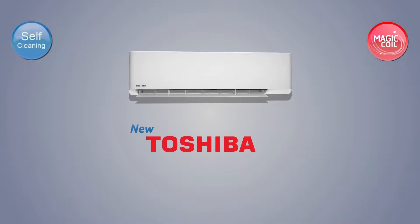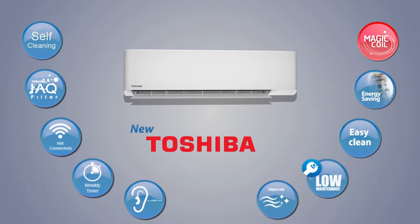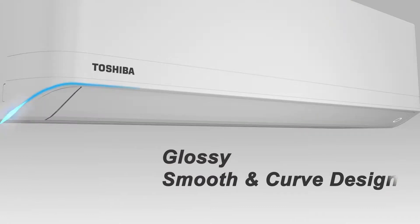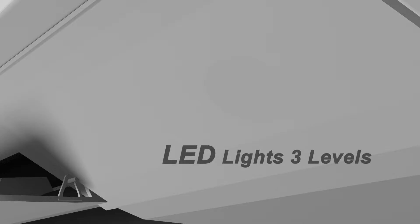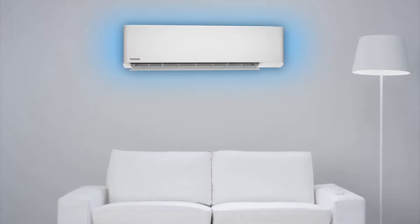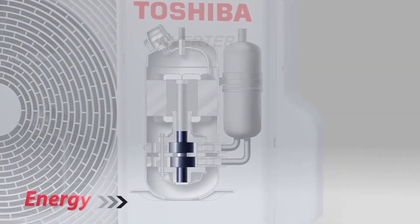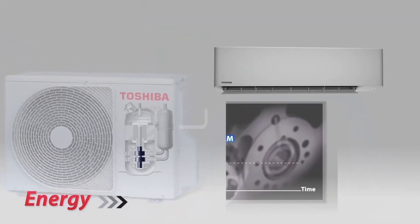Toshiba presents the new air conditioner model: new design with glossy material, smooth curves, and adjustable white LED — a design to reflect a luxurious appearance and to complement a modern exterior beautifully.